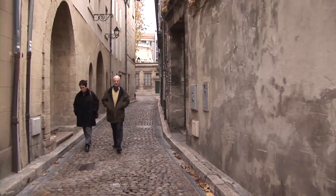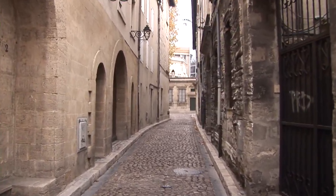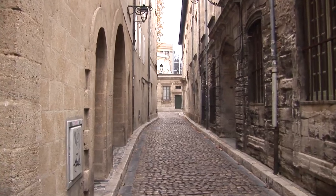Enter the Port de Rhone gate through the town wall, then turn right and you'll walk along a picturesque old lane with old houses from the 15th century.